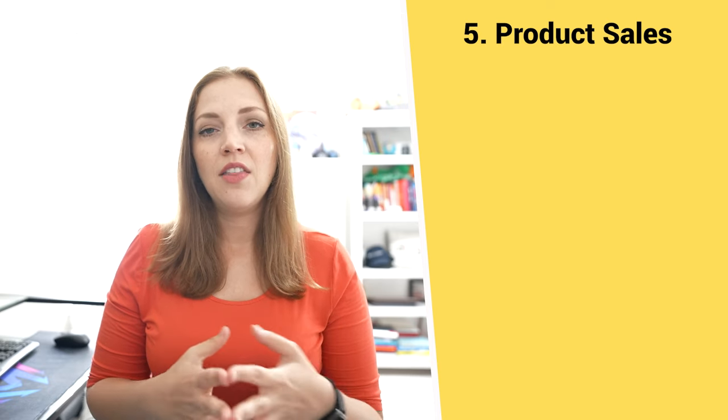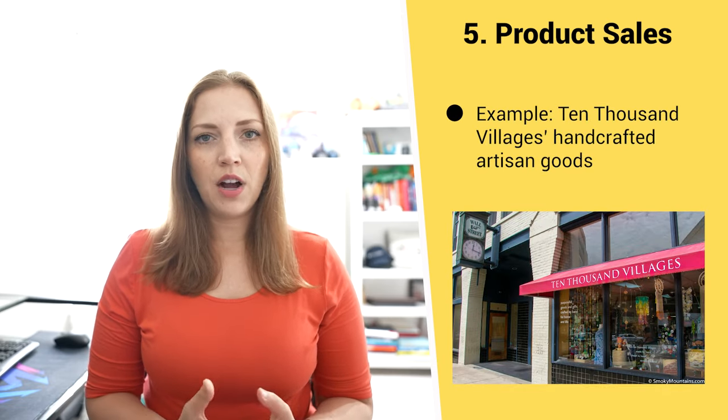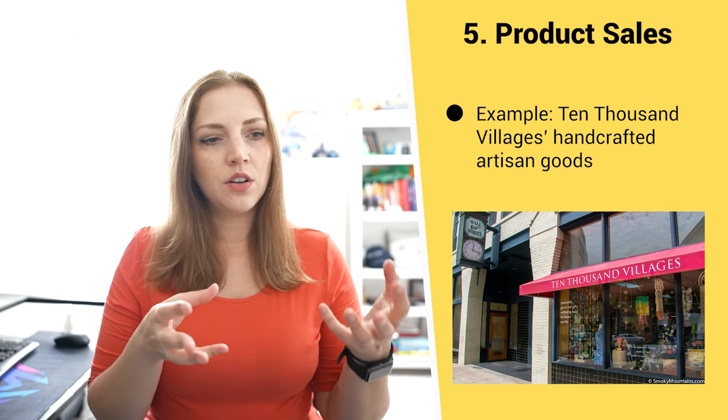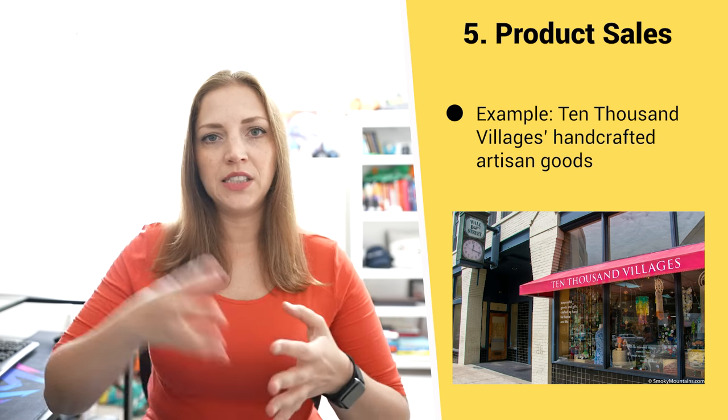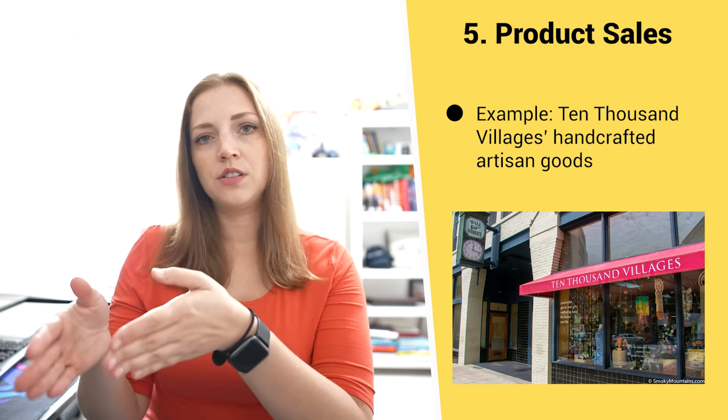Number five is product sales. When we're talking about earned income, we're talking about product sales that align with and further the mission of the organization. Maybe you're an organization that promotes environmental stewardship and you sell eco-friendly products — that aligns with being environmentally friendly. Another example is 10,000 Villages, a nonprofit that promotes fair trade and sells crafted goods from artisans around the world, with the money supporting those artisans. You're selling a product that directly furthers your mission.